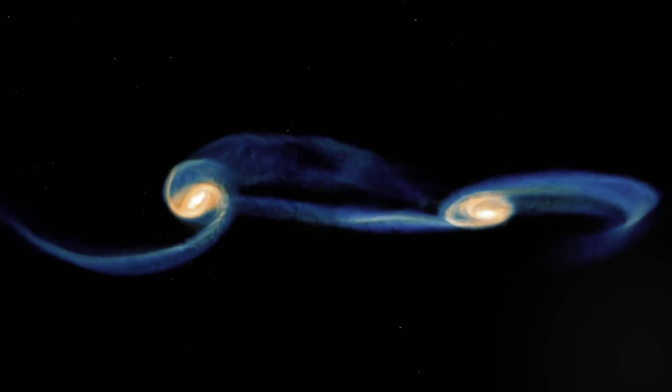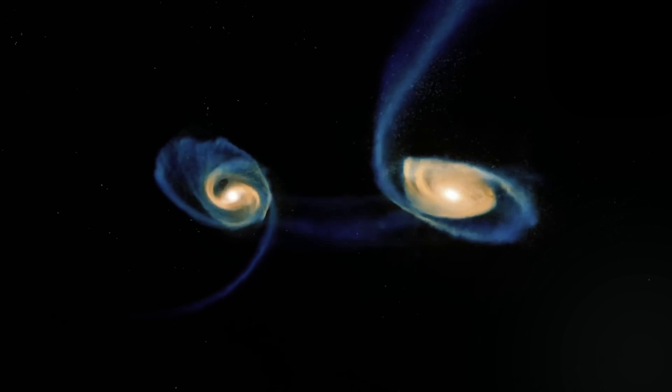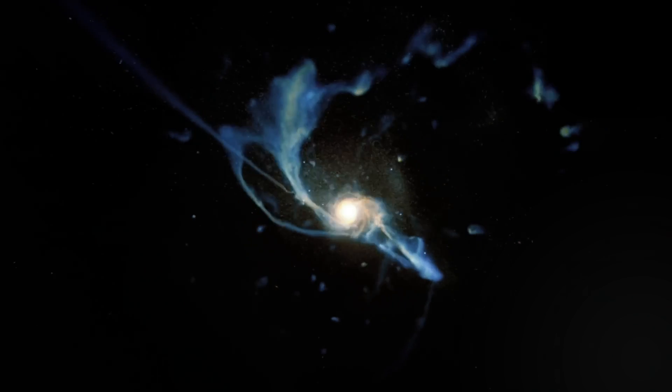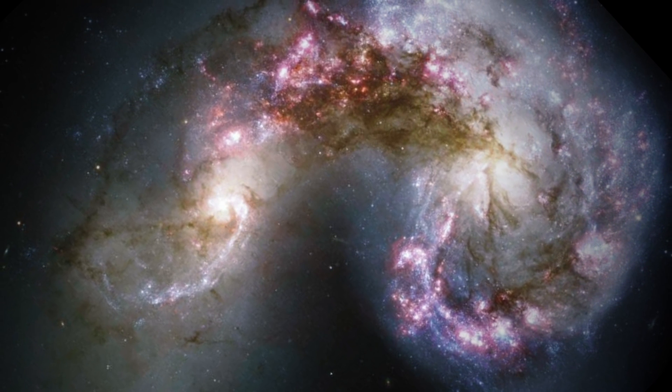Astronomers calculated that the two galaxies should conclude their interaction in about 400 million years, at which time the centers of the galaxies will collide and the cores will merge into one. What will the remaining galaxy look like once this collision is finally over?